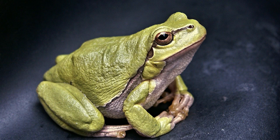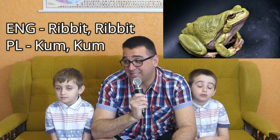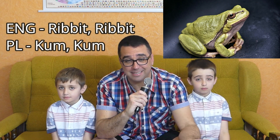The next animal is the frog. When I tell my students here in Poland that a frog makes the sound ribbit-ribbit, they think I'm playing a nasty joke on them — they cannot believe that's true. But when you hear it in Polish, you'll understand why. The Polish one is really different — a frog in Polish goes kum-kum. So ribbit-ribbit in English and kum-kum in Polish — totally, totally different.